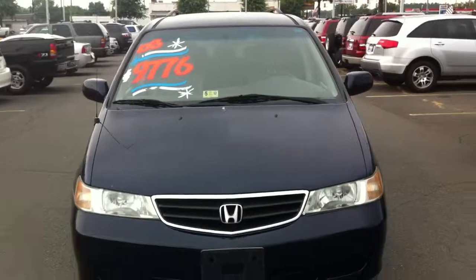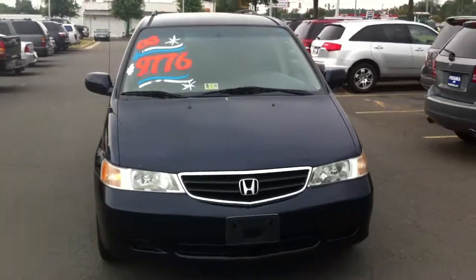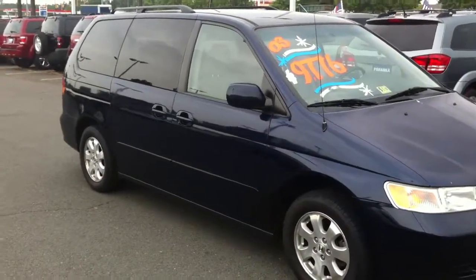We just reduced the price from the $9,776 number you see there. Give me a call at 571-274-4476 to schedule your appointment today. A van this good ain't gonna last. Thanks for your time. Have a good day, Edward.